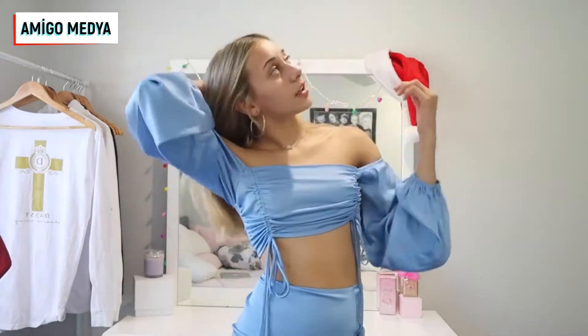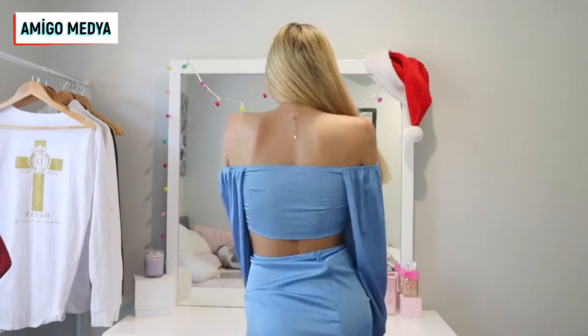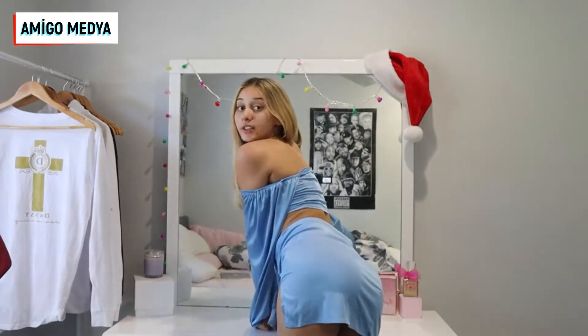It's super cute — just a little off-the-shoulder moment. I'll turn around to show you guys the back so you can see what it looks like. This is what the back looks like. Super cute. Look at the skirt.